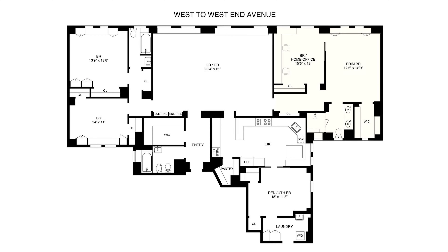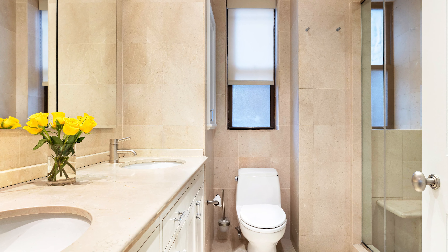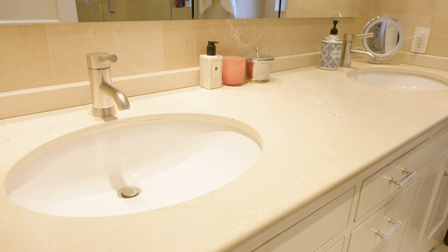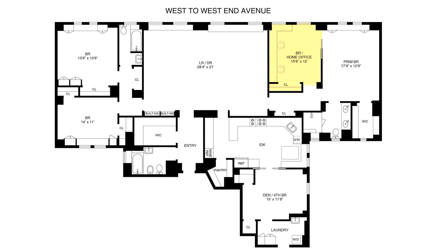On one side of the seamlessly combined home is a luxurious primary suite with a walk-in closet, an en-suite bath with glass-enclosed stall shower and double sink. The spacious home office or sitting room has two built-in desks, a large closet, and can also easily be a fourth bedroom.